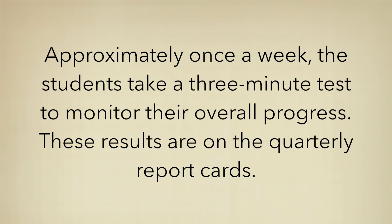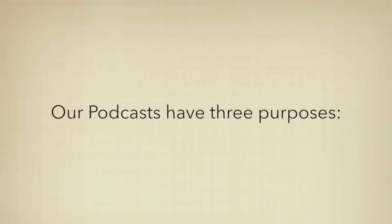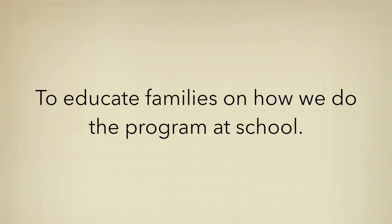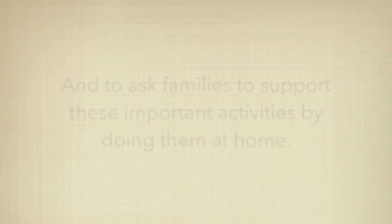Approximately once a week, students take a three-minute test to monitor their overall progress. These results are included on the quarterly report cards. Thank you for watching this Rocket Math podcast. Our podcasts have three purposes: to inform families about the importance of programs we do at school and why we do them; to educate families on how we do the program at school; and to ask families to support these important activities by doing them at home. See you next time.